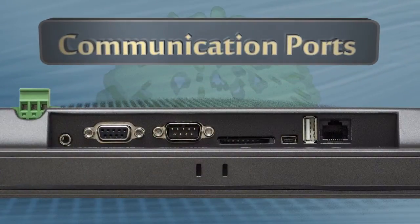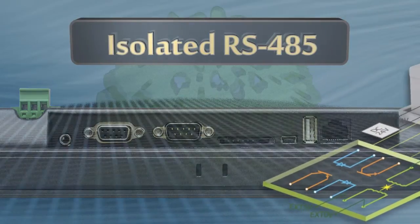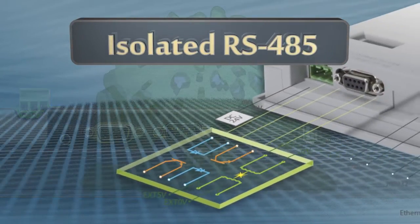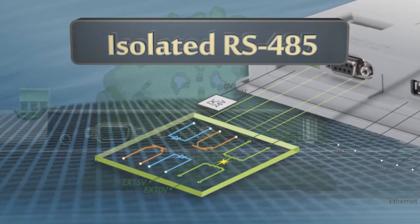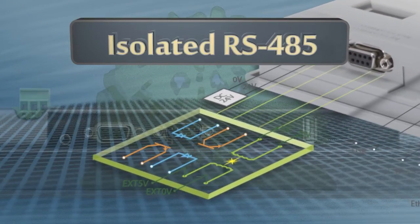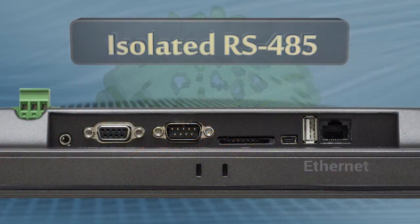Multiple communication interfaces include serial ports. The RS-485 port has built-in isolation protection. When connecting multiple devices — such as a PLC, servo, and inverter — to the RS-485 port of the HMI, if not isolated, the ground voltage difference of these devices may damage the interface components.